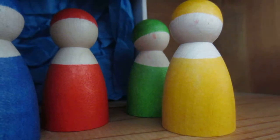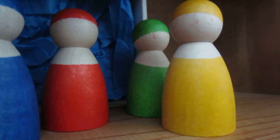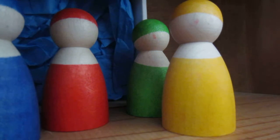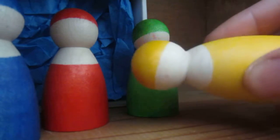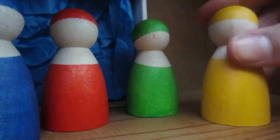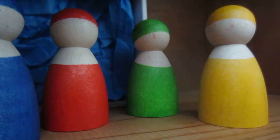What makes these peg people a Waldorf toy is because they are not like mainstream dolls — like Barbie, Polly Pocket, or whatever else is out there. They have no facial expressions, they are made of a more natural material. This one is wood, and the paints and dyes are of a more natural resource.